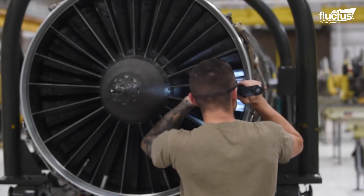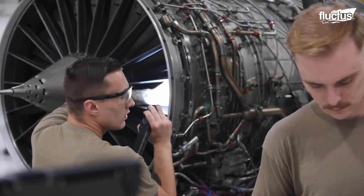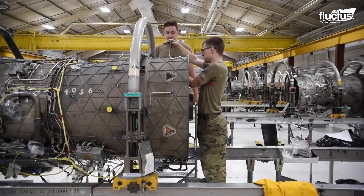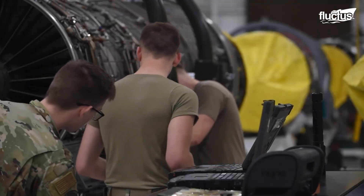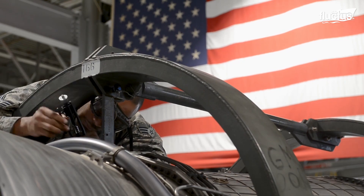This also gives them a chance to check the blades, bearings, seals, and other critical components. Next, the engine will be taken apart and any damaged or worn parts will be removed.